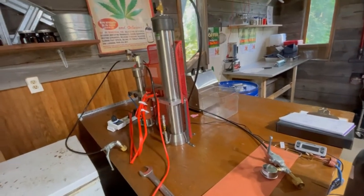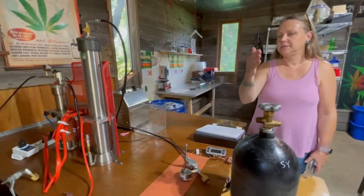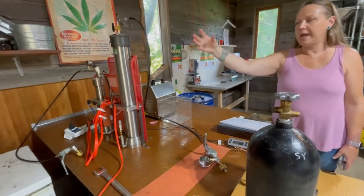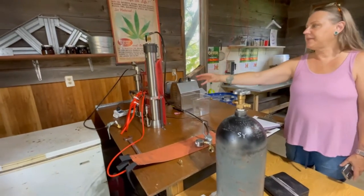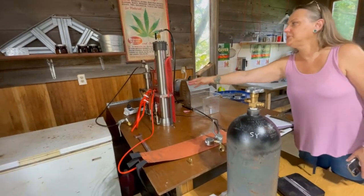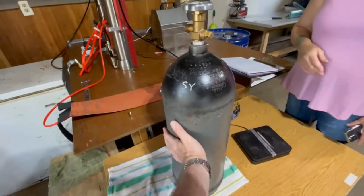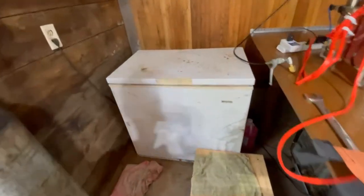This is a CO2 extraction machine. What it basically does is it runs CO2 through the dried hemp product, pulls out the CBD and dumps it into that second canister, and then dumps the CO2 back into the freezer. This is the hot side, and then it goes to the cold side in the freezer.